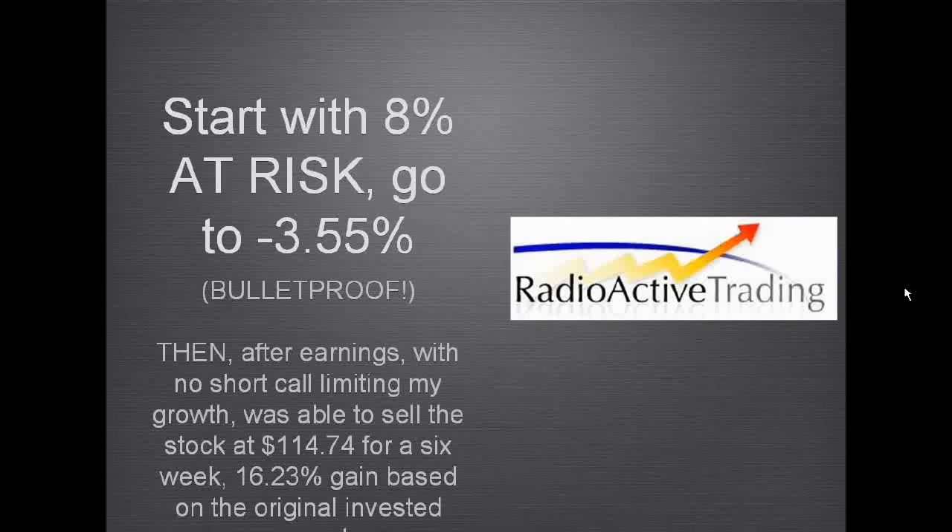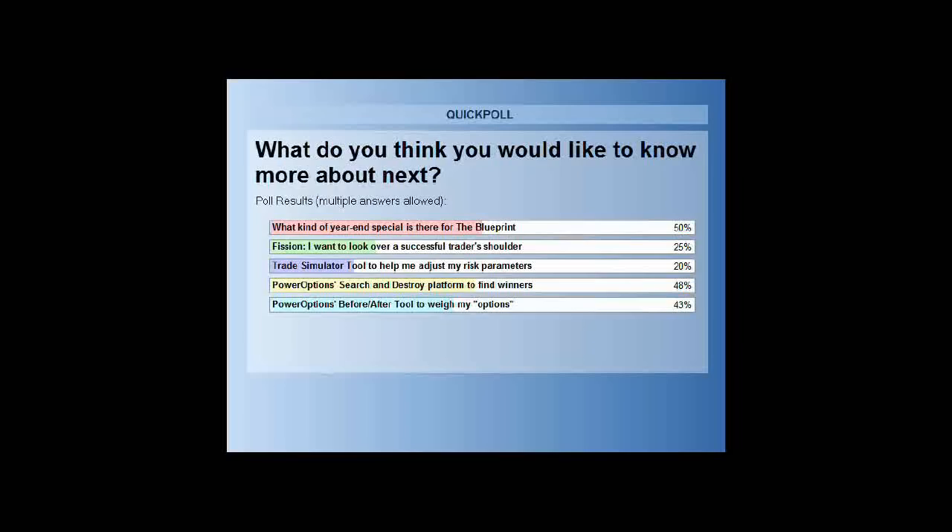A gentleman asked: looking at that side-based position, you need the stock to gain 20% before you make a profit. But that's not true. If I held that side-based position all the way to expiration and made no adjustments, then yes, I'd need a 20% gain.